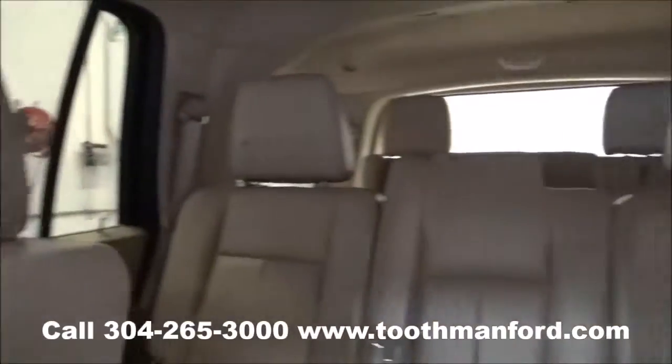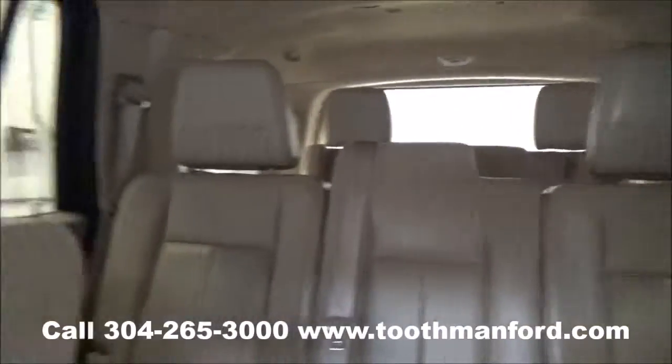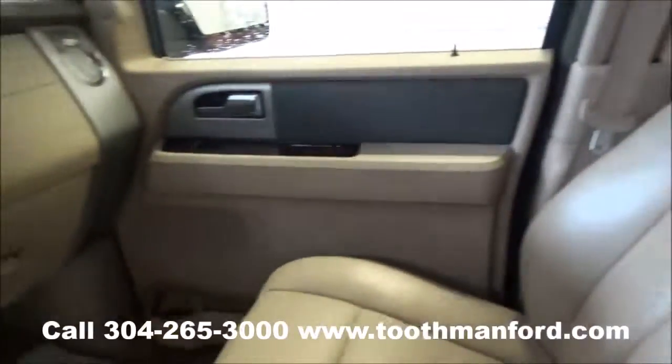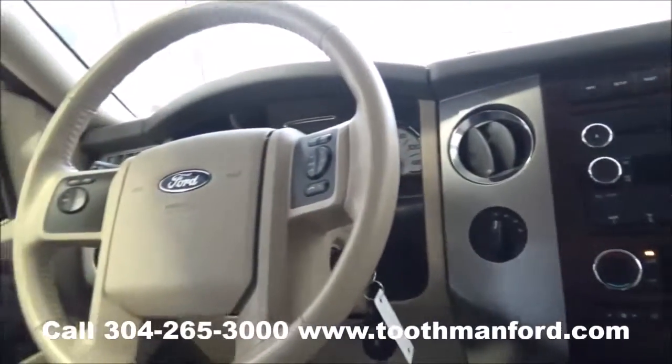To see this Ford Expedition or to test drive it, visit us at ToothmanFord.com or call 304-265-3000. Remember, cars cost less in Grafton and we'll prove it.